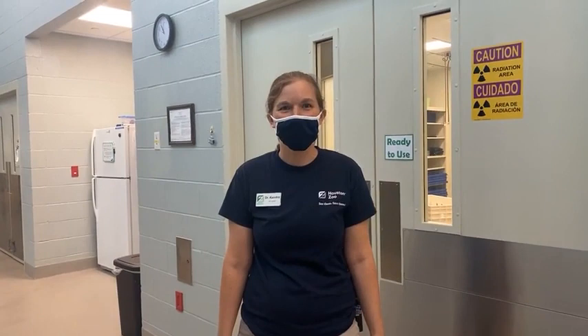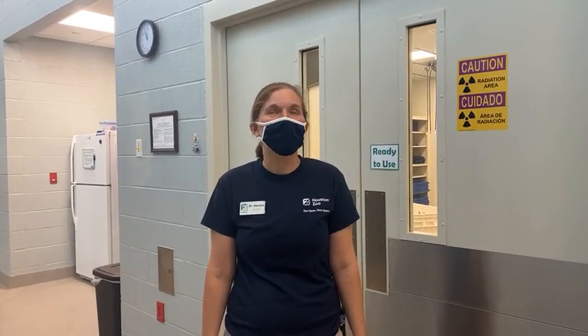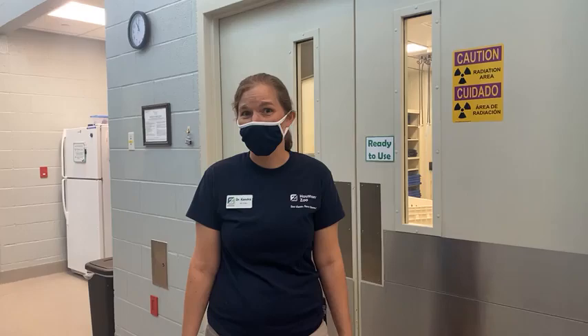Hi everybody! My name is Dr. Kendra. I'm a staff veterinarian here at the Houston Zoo. Today we are celebrating World Sea Turtle Day — we're wrapping up World Sea Turtle Week. And we are so excited to share with you a couple of sea turtle re-checks, some exams that we're doing on some of our rehabilitation patients. We're going to get started with that right now. Let's go on in.